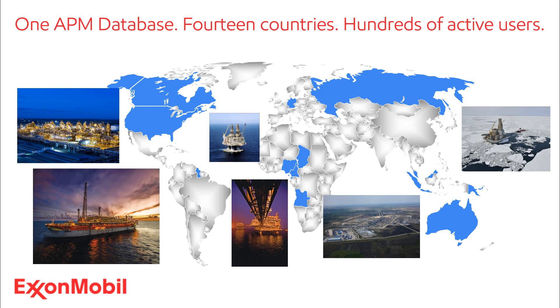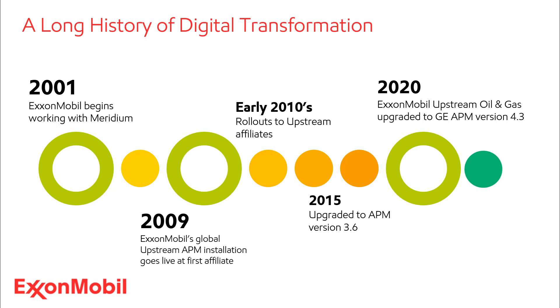So how did we get to this point? ExxonMobil's history with the Meridium folks — now of course the GE Digital folks — and asset performance management goes back nearly two decades. We were digitally transforming long before digital transformation was a buzzphrase. Back in 2001, our fuels and lubricants business was using early versions of the APM software at several refineries and chem plants in North America. I took my current job in 2008 in the upstream, and we went live at our first affiliate on August 31, 2009. Over the subsequent few years, we rolled out to the remaining affiliates in the upstream.